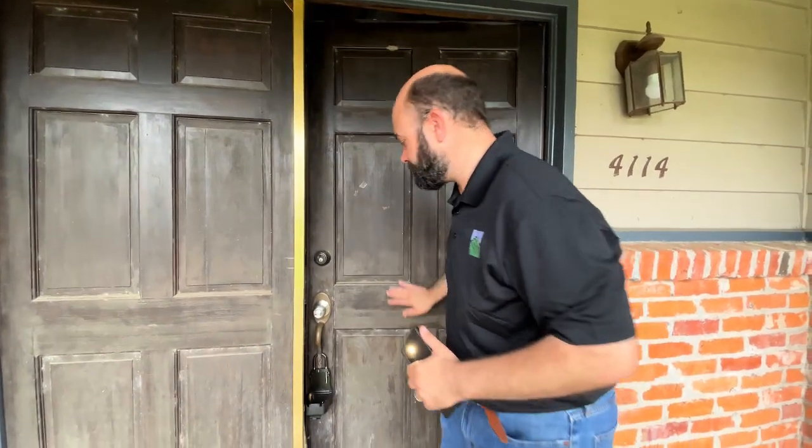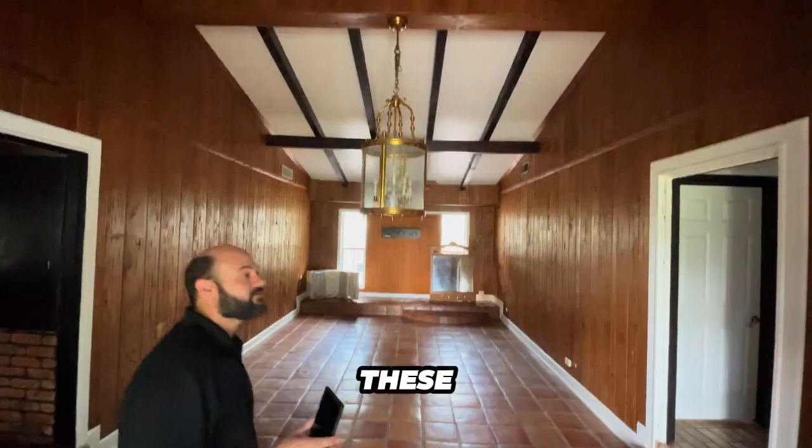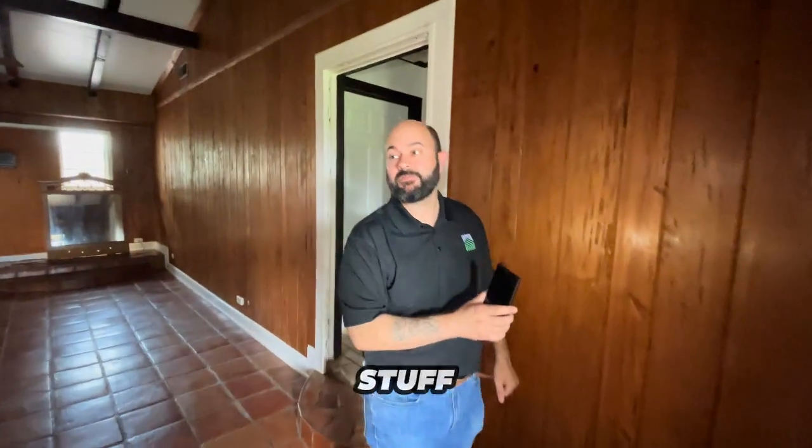I hope I can control myself in there, or hopefully the house doesn't just cave in underneath us. Come on down, let's go check it out. These walls are nice — this is cypress, it's expensive stuff.